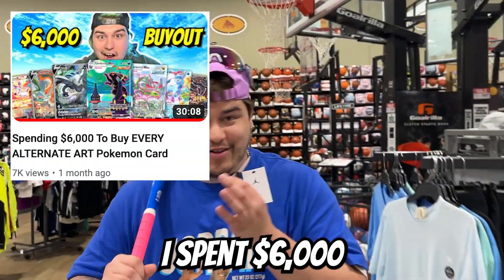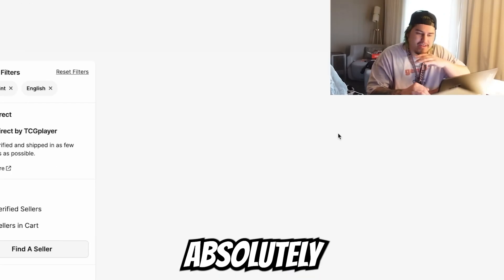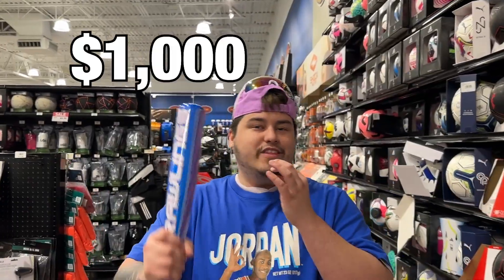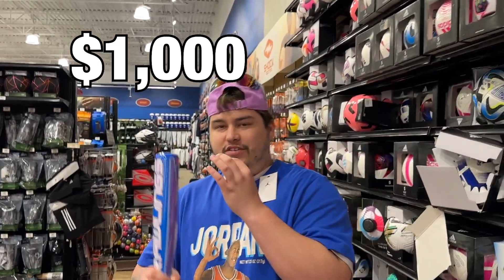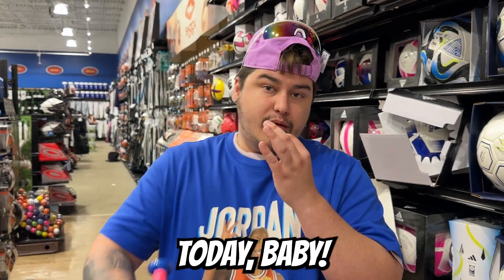Y'all remember that video when I spent $6,000 on alternate art cards? I literally took every single alternate art card — absolutely insane video. And today we're doing something crazy again. I got damn near $1,000 in store credit on TCG Player, so as y'all can tell by the ensemble, we're going vintage today, baby.